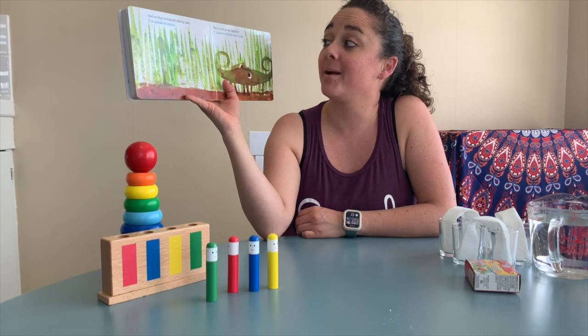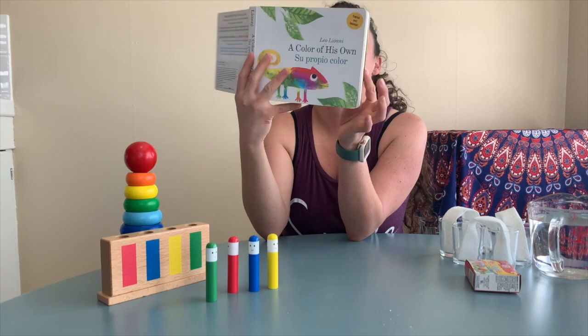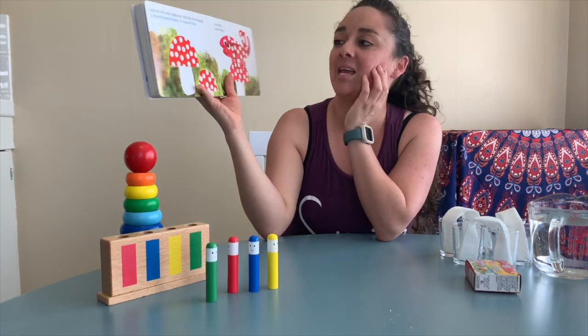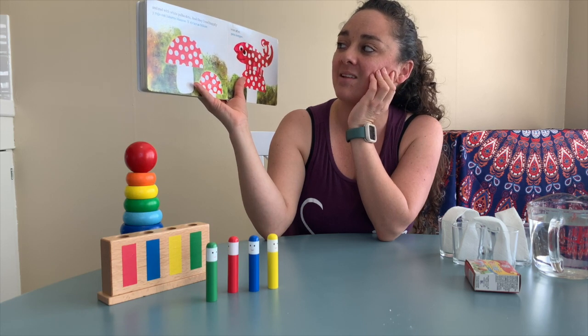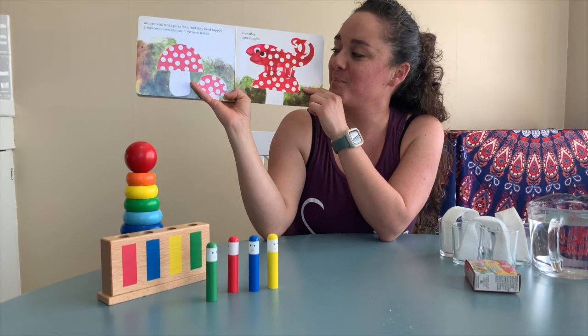Y juntos fueron de color verde — They were green together. Y morado — and purple. Y amarillo — and yellow. Y rojo con lunares blancos, y vivieron felices — And red with white polka dots, and they lived happily ever after. Vivieron felices para siempre.